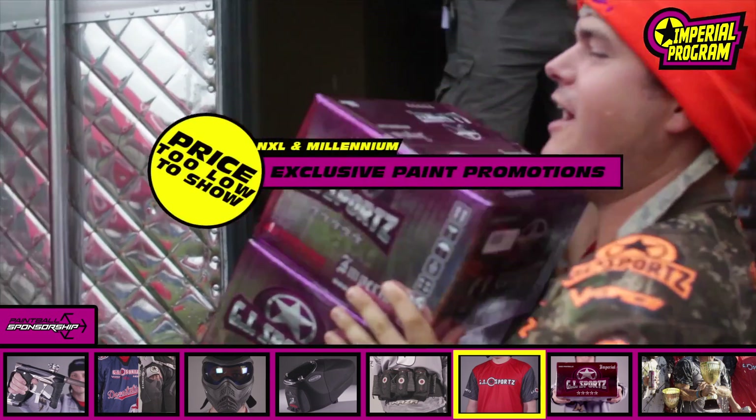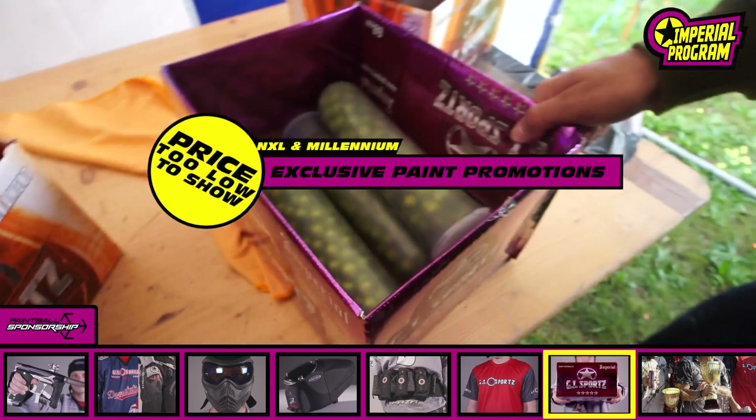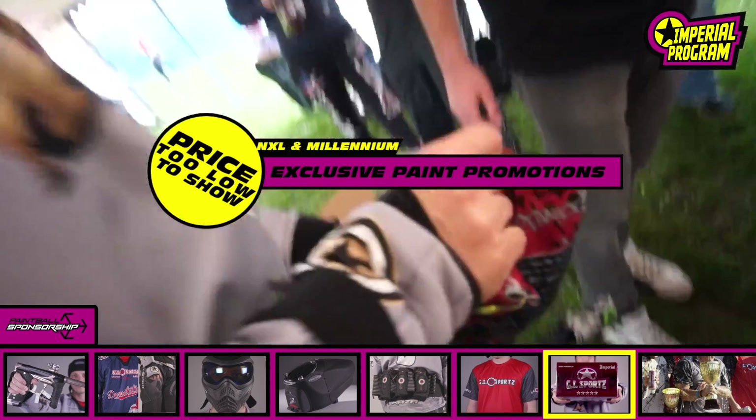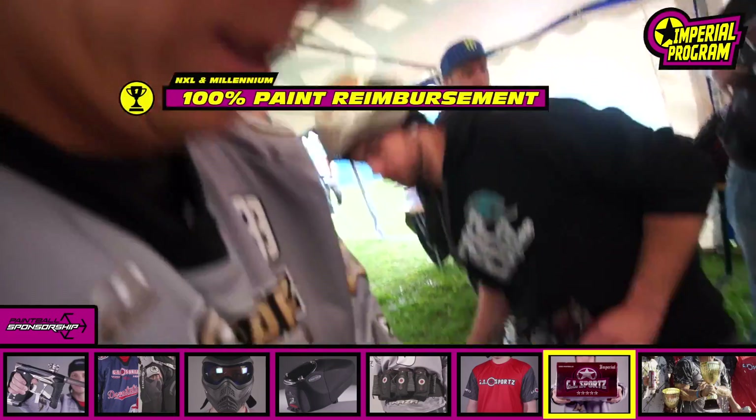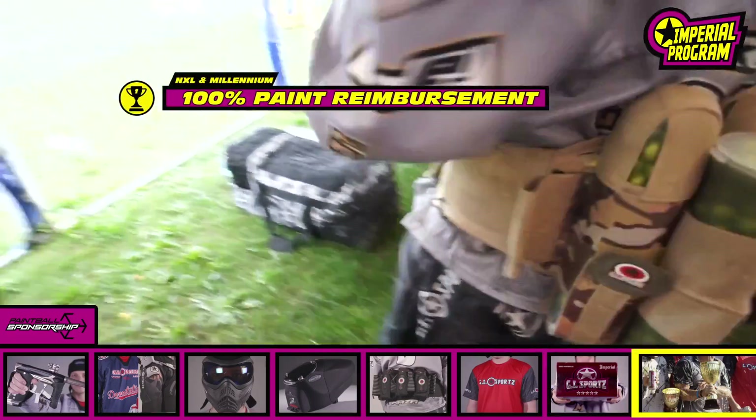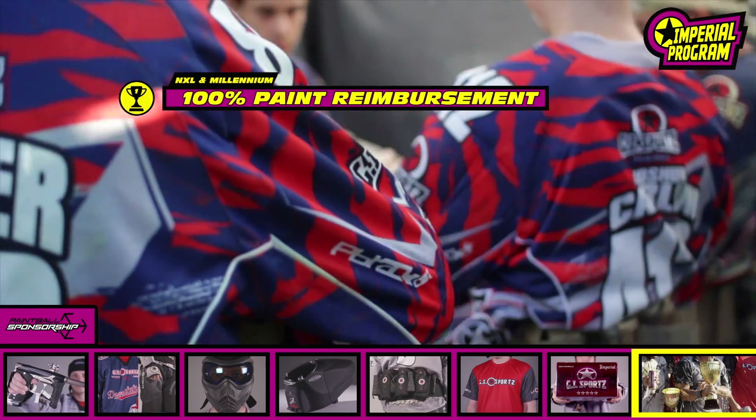In addition to the gear, your team will receive Ultra Evil, 5 Star and 4 Star paint at an exclusive team sponsored price. A first place finish at an NXL or Millennium event gets you 100% of your team paint money back in your pocket.